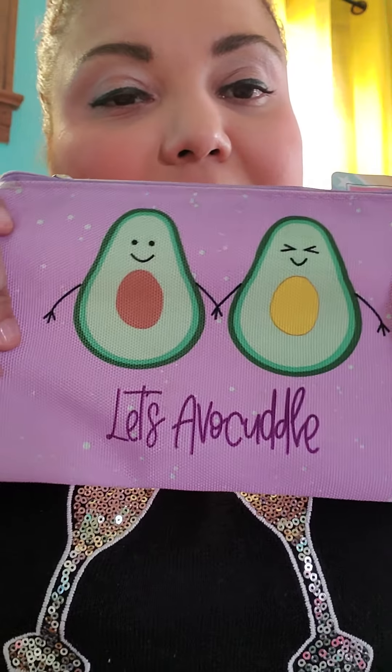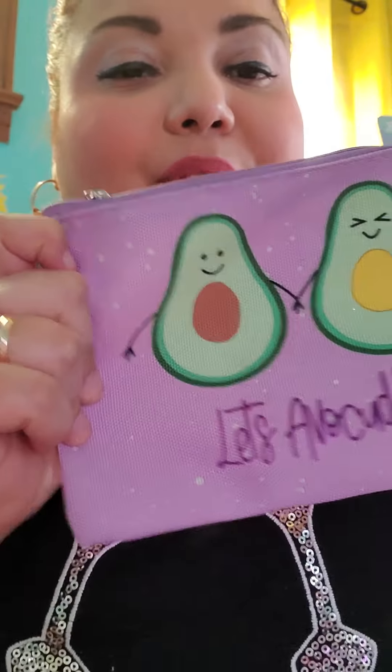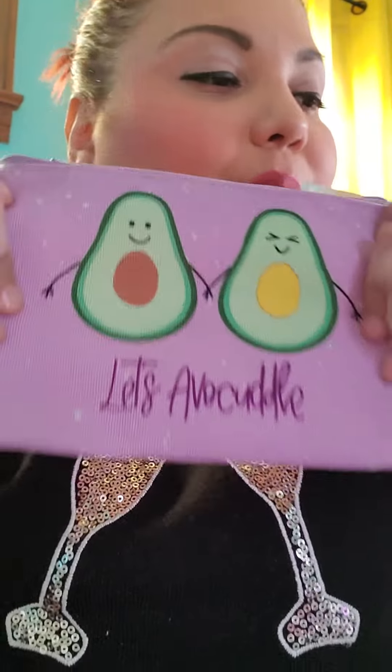I've been seeing other people posting all these cute notepads and makeup bags with avocados and tacos and stuff, but my store wasn't carrying it — maybe I just wasn't looking in the right spot. But today I was able to find the avocado tote. It says 'less avocado' — that was the only thing I found with avocados on it. It's like a little cosmetic bag and I plan to put stuff in here like my hand wipes and antibacterial for when I go to work.